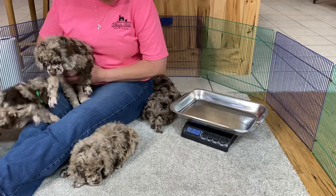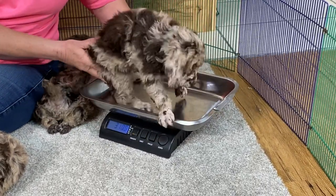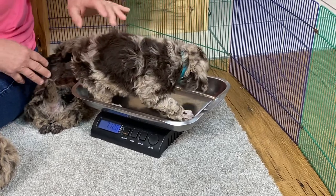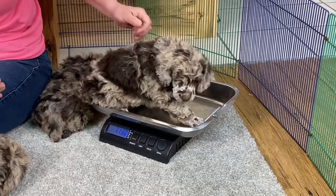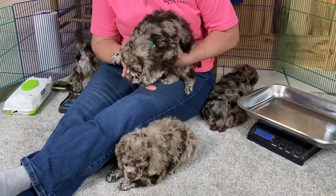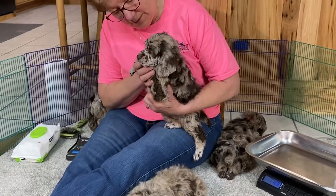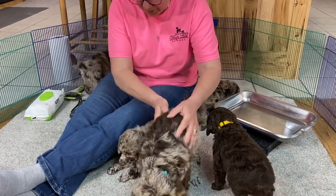Let's see what this one weighs — I'm guessing eight to nine pounds. Almost eight. Seven pounds, thirteen ounces, right on the button. 713. You're a big boy — you're going to be a chunker.